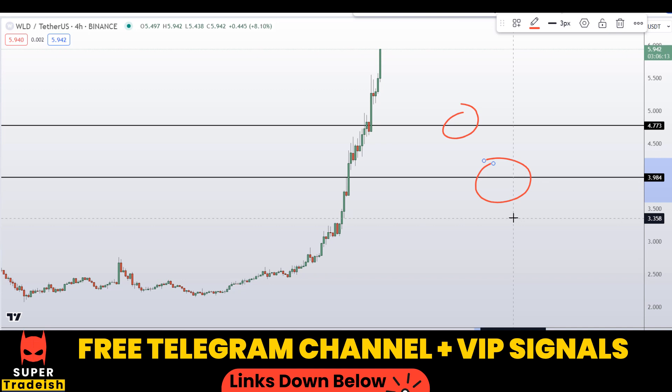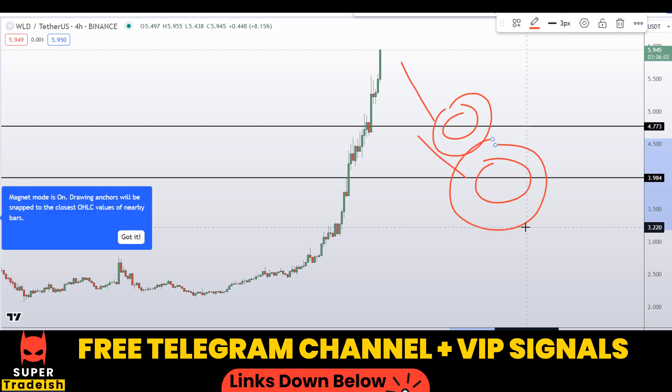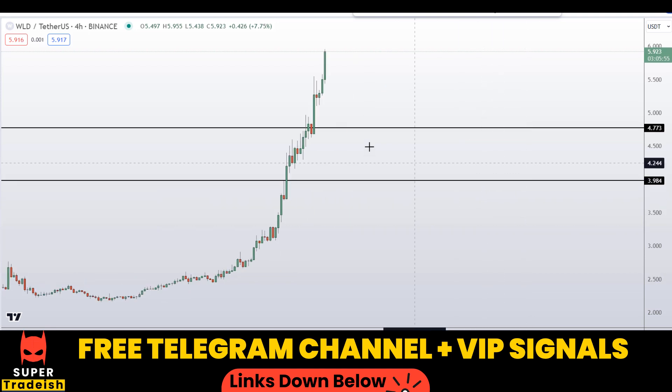If the price comes down to one of these levels or near them, I might issue a buy alert with an exact entry price, take profit price, and all the updates in my VIP Telegram signal service group. So check the link in the description if you want to join. Let's say if we buy after getting a confirmation from my Telegram channel...